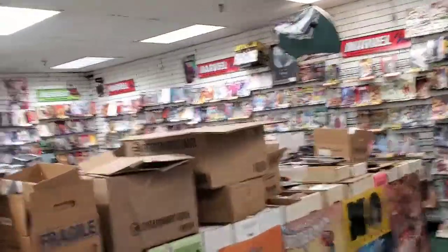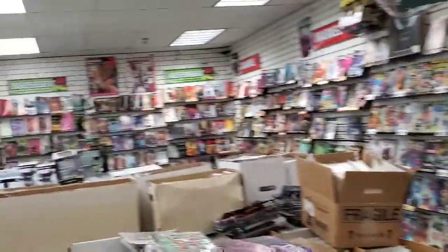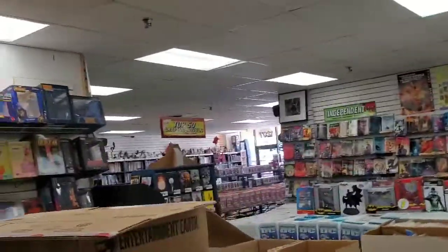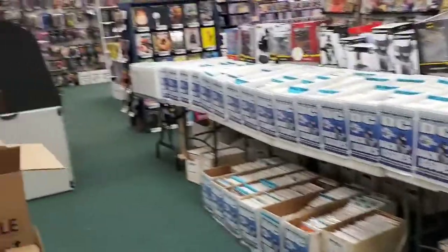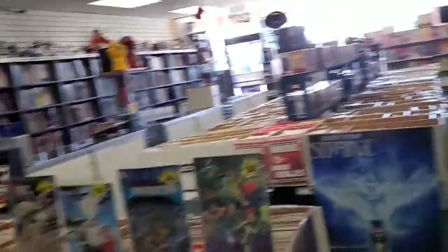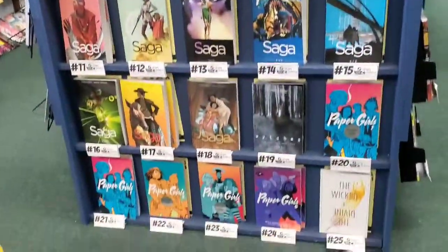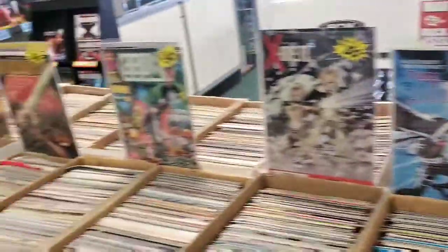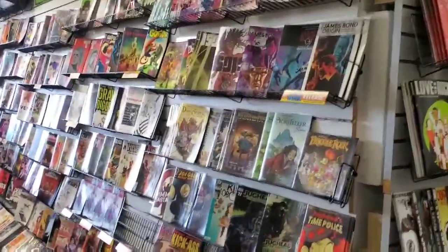It's a nice comic book shop. Guys, look at that! This is the Marvel section. You got independents over there. A lot of back issues. Top 50 graphic novels. Alright, let's get some books and we'll show you what we got.